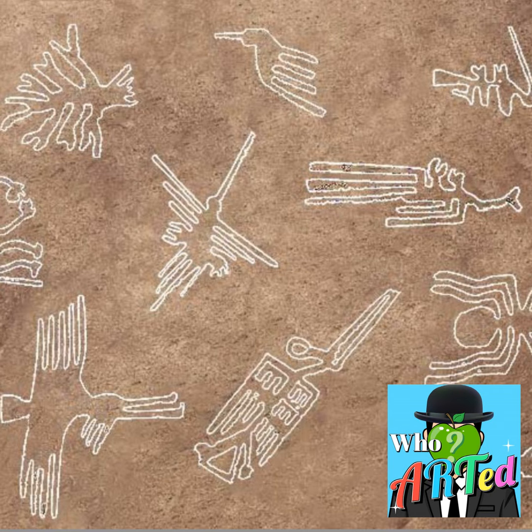The Nazca Desert has a red, rocky sort of topsoil, but underneath that there is a much lighter colored, almost white undersoil. The way these were created: people about 1500 years ago etched these lines by basically digging into the soil, into that rocky desert landscape, and revealing that lighter colored underbelly.